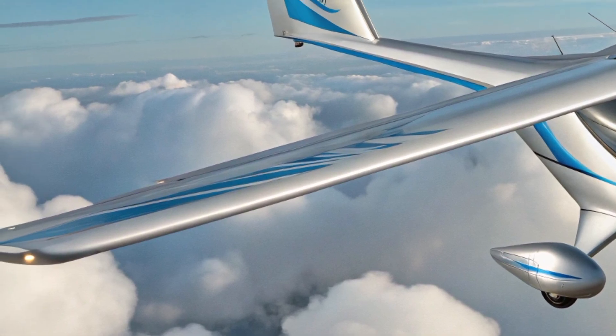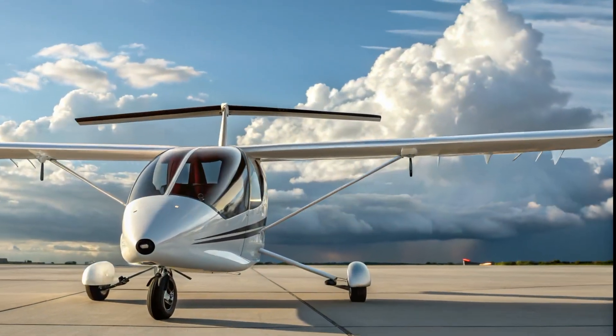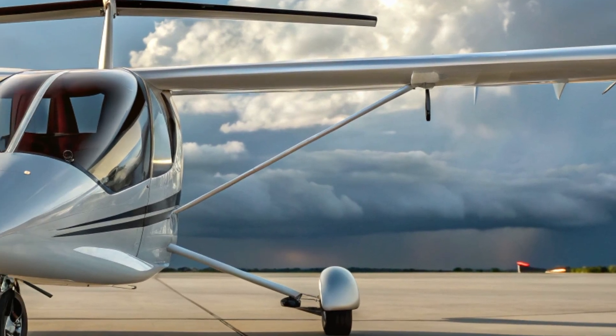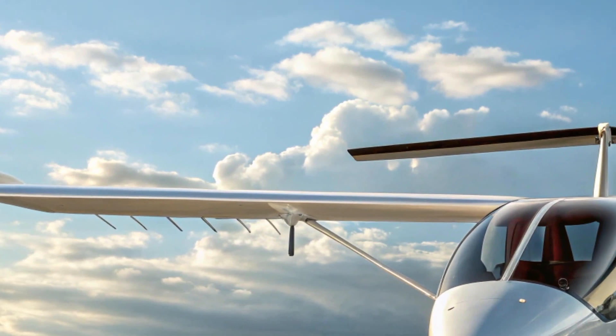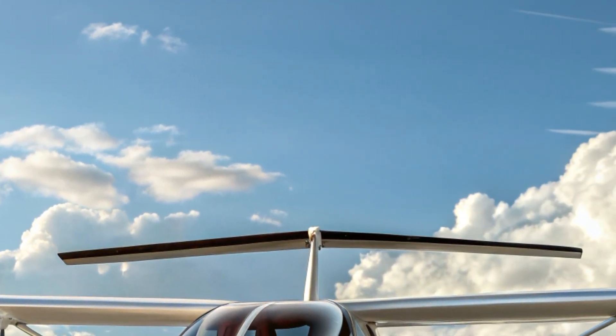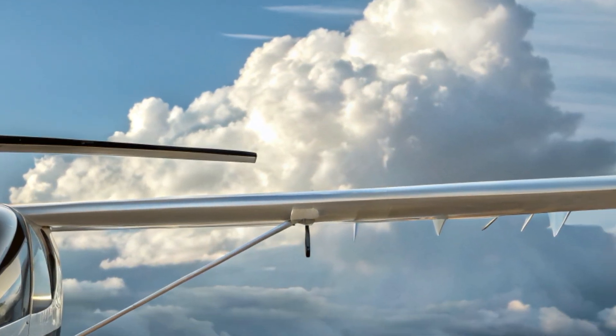And for good reason — it's compact, lightweight, and designed with modern adventurers in mind. Whether you're into weekend flying, cross-country ultralight touring, or just love the idea of owning your own aircraft without breaking the bank, the Pad Yatra Trike offers something truly special.